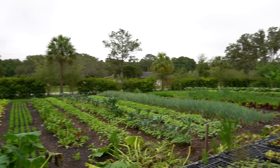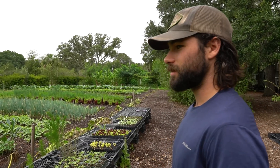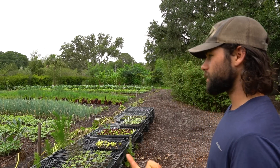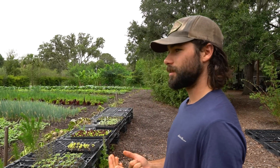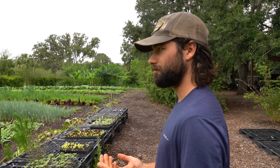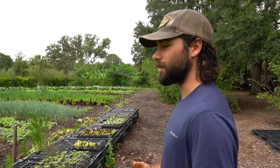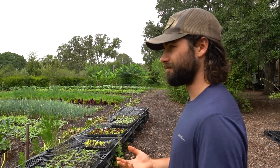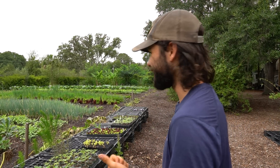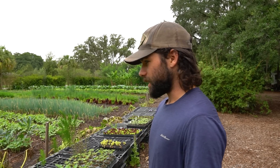What did you bring to market yesterday, Nick? Pretty much the same as usual - salad mix, Swiss chard, some kale, scallions, beets, carrots, collards, tomatoes - we have tomatoes now. Cucumbers, peppers, green beans. There's a whole list of things I should know, I just wrote it all down five minutes ago.